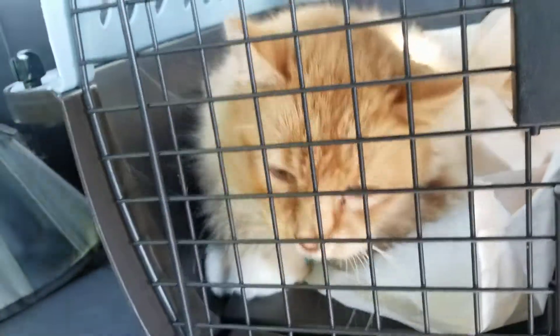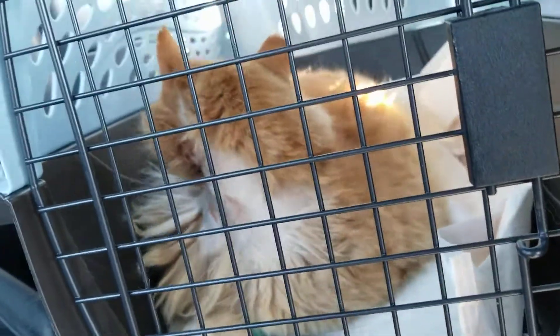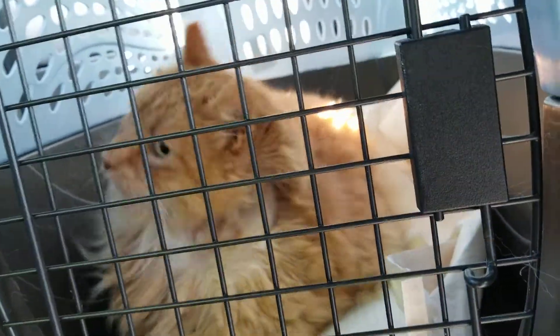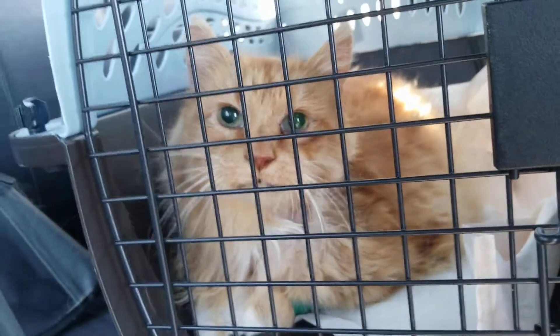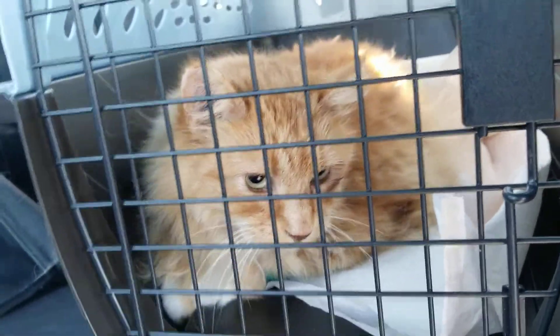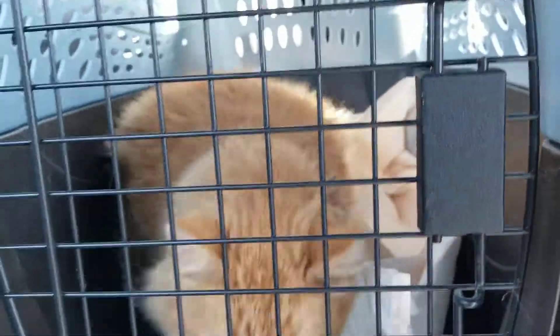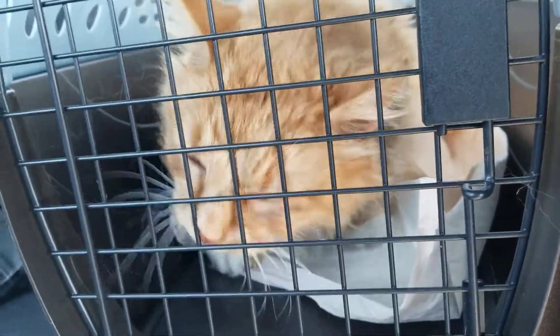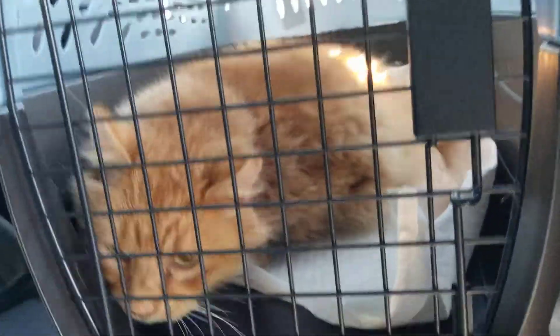He just had this tumor removed — we told you about that before in the first video. We had an option to pay $200 extra for laser surgery, so we did it because it helps him heal faster. That's what matters. He's an expensive boy now!